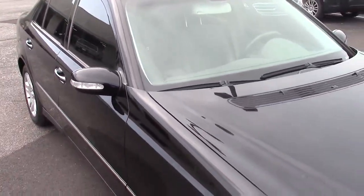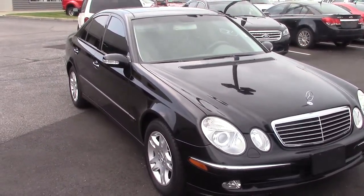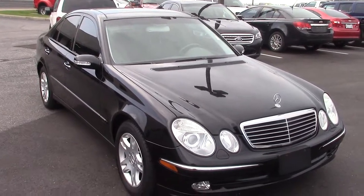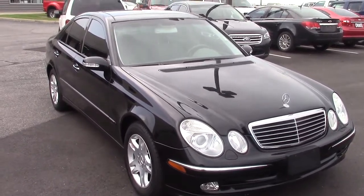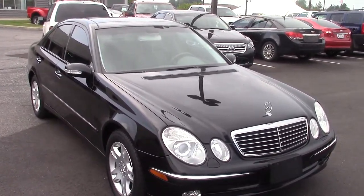If you'd like to come in, take a look, give it a spin, see how it drives, please give me a call. My name is Jason Barrett. You can reach me at 317-852-2231. Again, that's Jason Barrett at 317-852-2231. Appreciate it — look forward to hearing from you. Thanks.